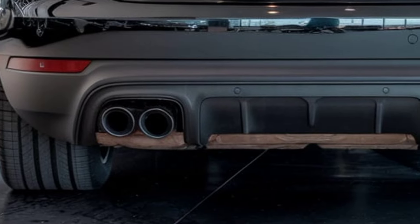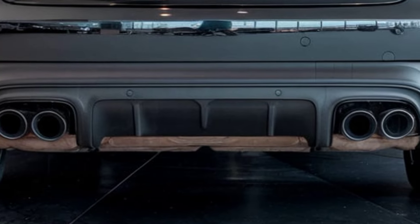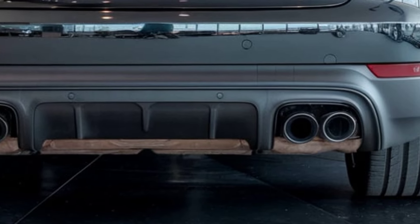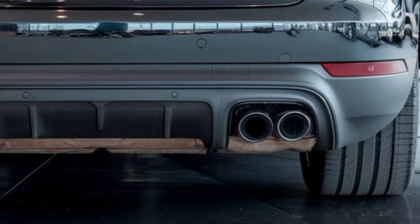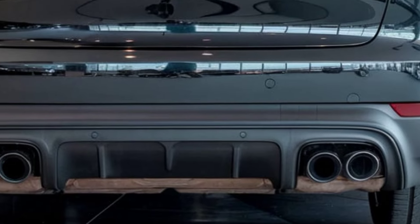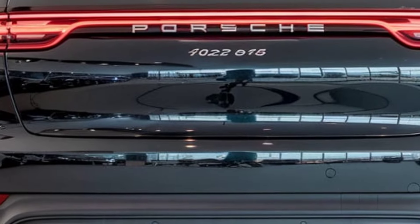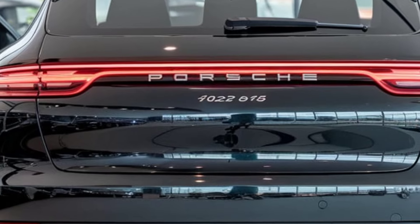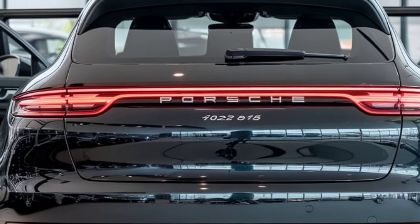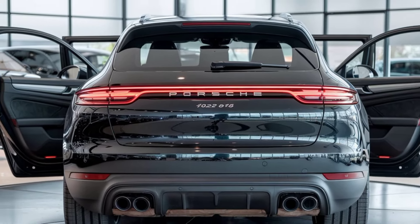The 2025 Porsche 912 SUV is where performance meets practicality, luxury meets technology, and style meets substance. Whether you're a Porsche enthusiast or simply looking for a premium SUV that delivers on all fronts, the 912 SUV is ready to exceed your expectations. Thanks for tuning in to Auto Cars Update — be sure to like, subscribe, and hit the notification bell for more in-depth reviews. Until next time, keep driving in style.